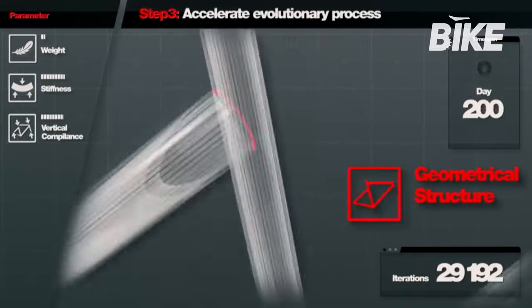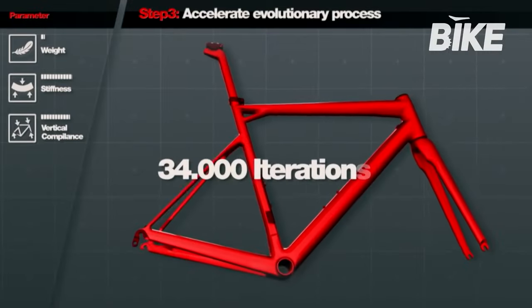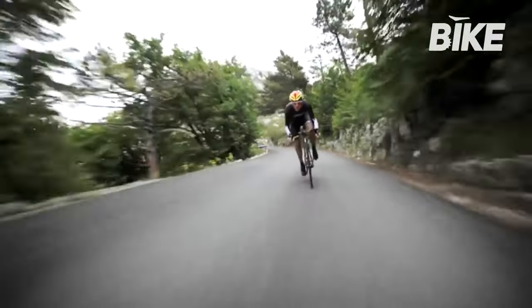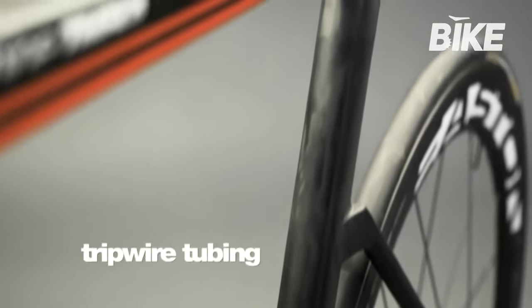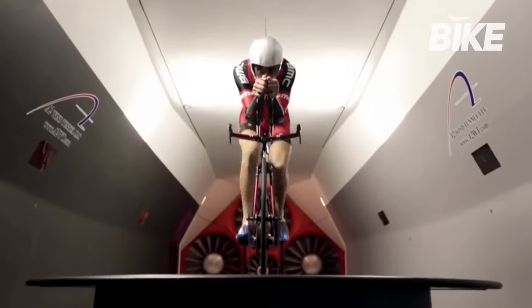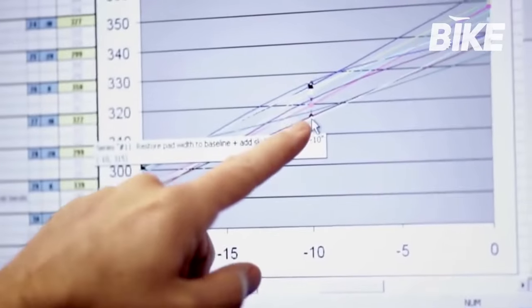In designing the team machine SLR01, ACE evolved the initial project 34,000 times before arriving at the best version, which was then produced for the road by Evans, Gilbert and Van Gaterin. Another strength of BMC is aerodynamics. The time machine TMR01, introduced for Evans' 2011 Tour victory, has redefined standards in the sector and brought BMC aerodynamics to road bikes, raising performance levels across the board.